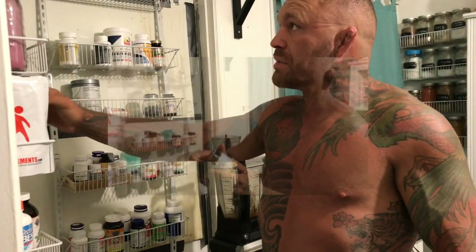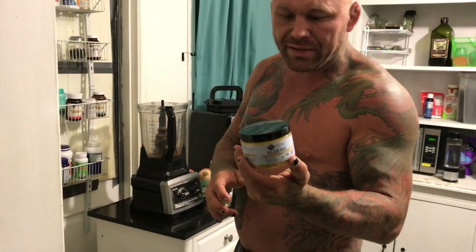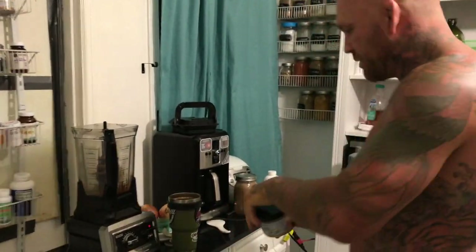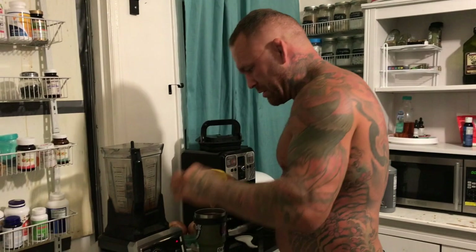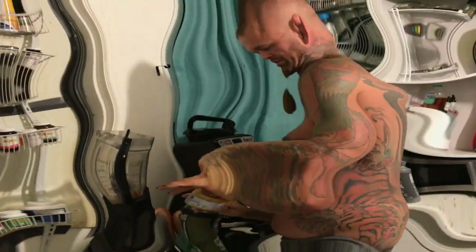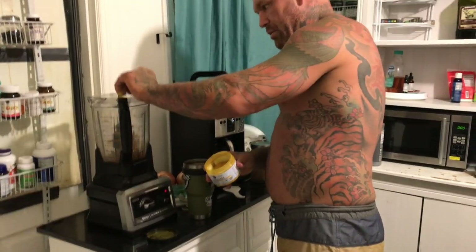My only other addition is this right here — turmeric and ginger mix. Just makes it really, really easy, and this tastes great in a coffee. No carbohydrates in this mix, just straight turmeric and ginger, as you can see.